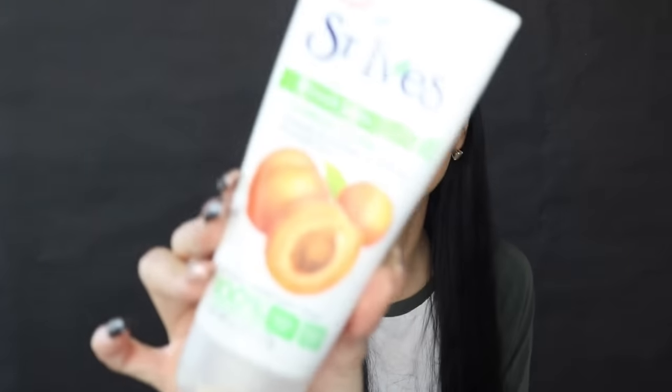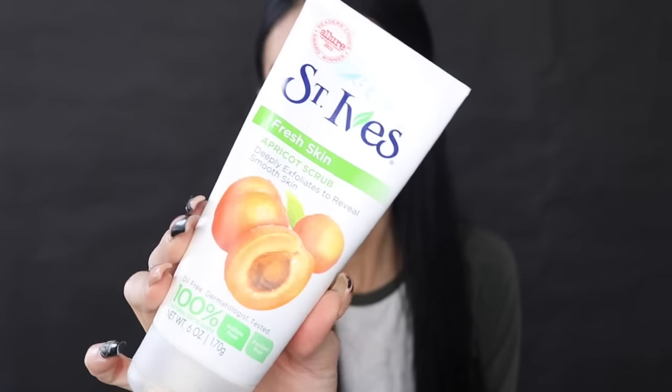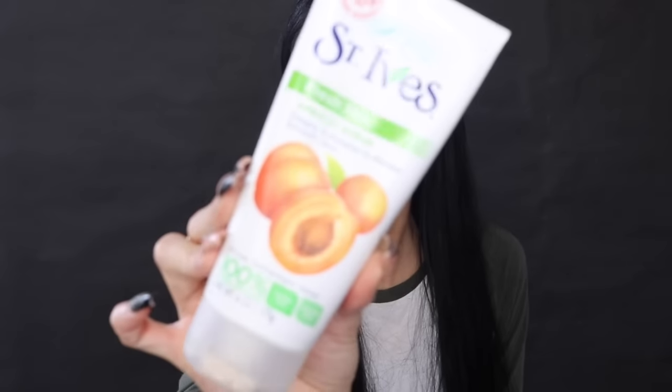Also in the shower, if you suffer from blackheads on your arms, this definitely removes them and exfoliates your skin. This is the St. Ives Fresh Skin Apricot Scrub — it deeply exfoliates to reveal smooth skin. I mainly focus on my arms to remove all those blackheads or bumps, and I absolutely love it for exfoliating.